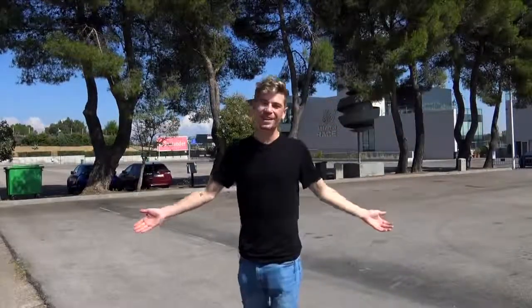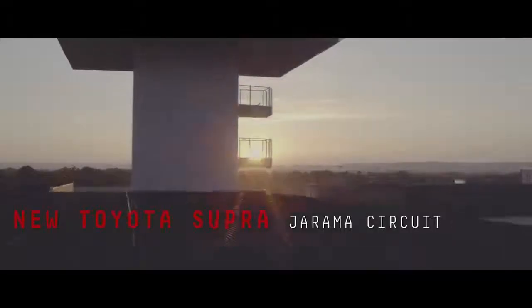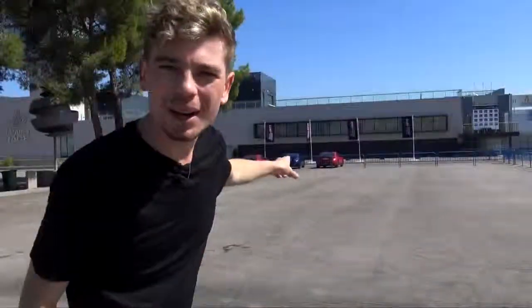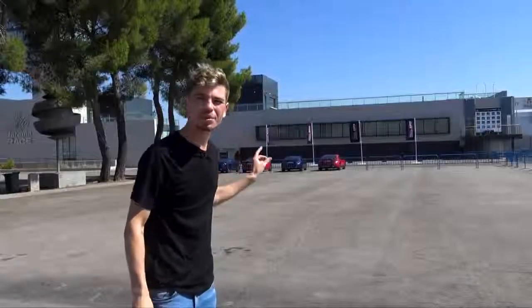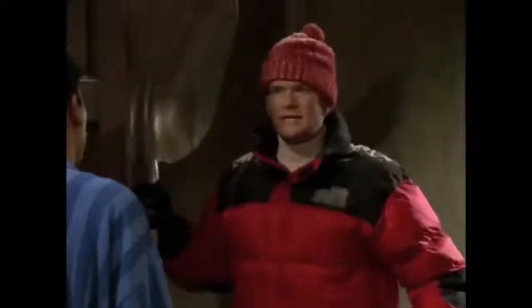Welcome to another video, and welcome to Spain — specifically a racetrack called Jarama, just outside of Madrid. If I turn the camera this way, you may be able to see behind me there are a few Toyotas, and if you've got a keen eye you'll know that those are GT86s. However, we're not here for the Toyota GT86 today — we are here for the return of a legend.